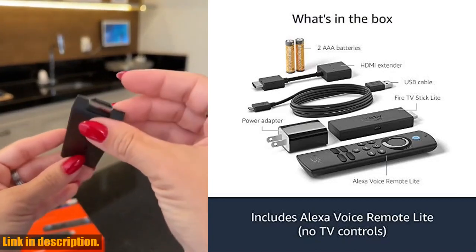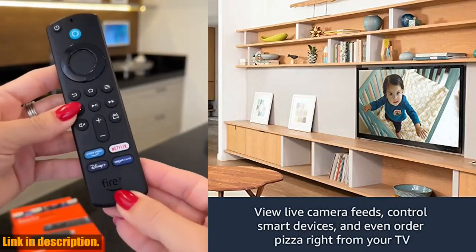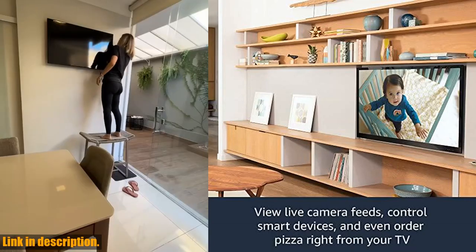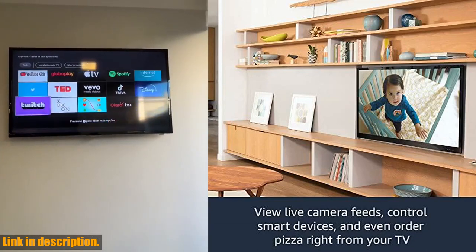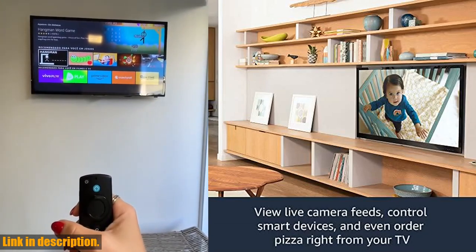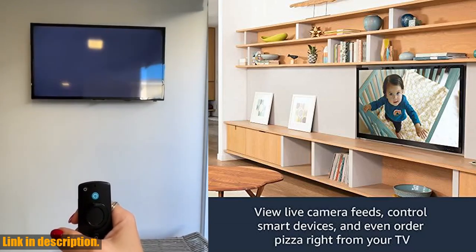With the Fire TV Stick Lite, you can enjoy fast streaming in full HD, access over 200,000 free movies and TV episodes, and easily set up and hide the stick behind your TV. Plus, you can use Alexa to search and launch shows across multiple apps, stream over 1 million movies and TV episodes, and even watch live TV, news, and sports with subscriptions to Sling TV, YouTube TV, and others. And if you're a music lover, you can listen on Amazon Music, Spotify, Pandora, and more.